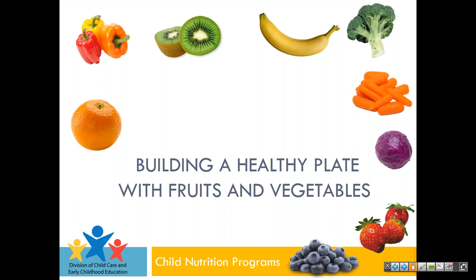Hello everyone, this is Mitzi Langley from the Department of Human Services here with Mariska Jordan from the National School Lunch Program. Our webinar topic today will be Building a Healthy Plate with Fruits and Vegetables. We're so excited that we have you here today with us.